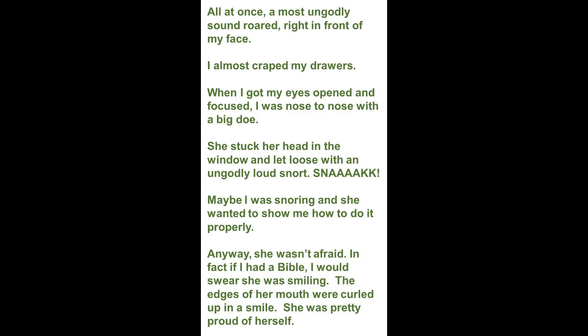All at once, a most ungodly sound roared right in front of my face — I almost crapped my drawers. When I got my eyes open and focused, I was nose to nose with a big doe. She had stuck her head in the window and let loose with an ungodly loud snort.